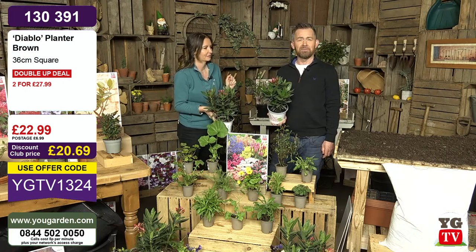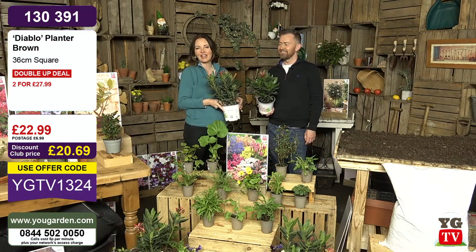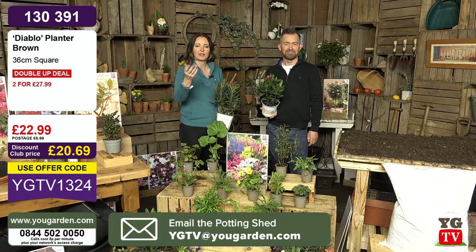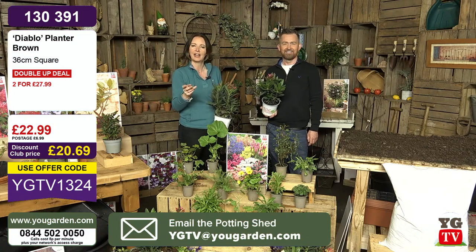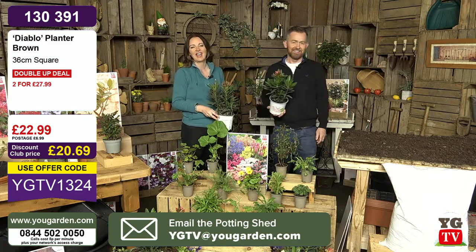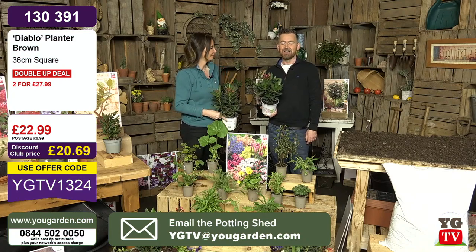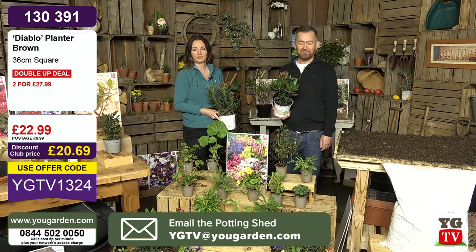Do come through and have a chat with Bex and me today. We were sending loads of pictures yesterday — we've got an email address, ygtv@yougarden.com. We love seeing what's going on in your gardens. Good morning to Alwyn, Elaine, Amanda, Angela, Eleanor, Ian, Philip, Roger, and Victoria. We love having your company. Any questions or comments, just email and Stu will pass them on to us.